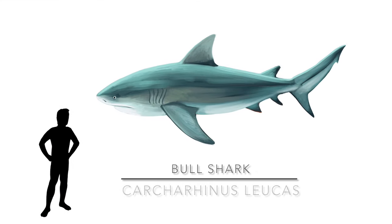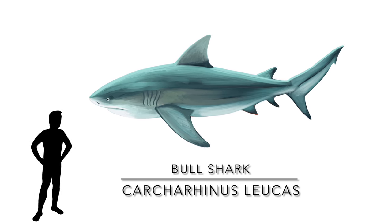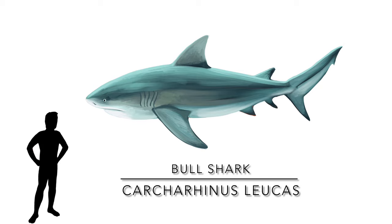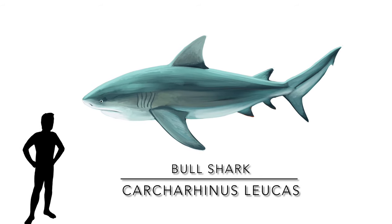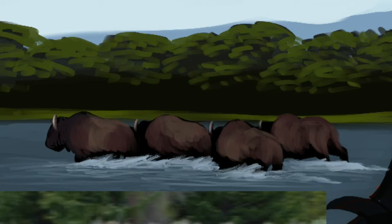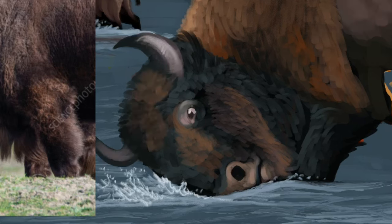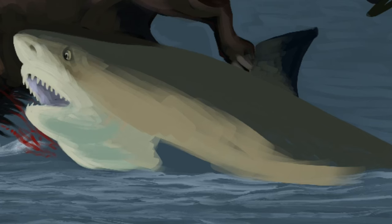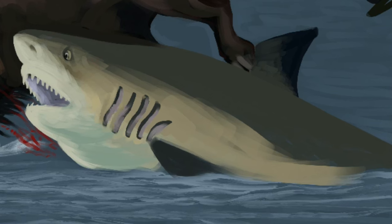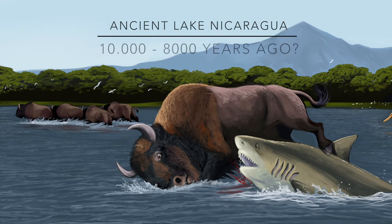And you know what else is in Nicaragua? Freshwater sharks. Once considered to be a separate species, they are now known to be bull sharks that swim into the Nicaragua lake system via the San Juan River, all the way from the sea. These sharks are highly aggressive, and there is a known case of a horse being attacked by a bull shark while crossing a river in Australia. So we can imagine bison and even Cuvieronius may have had their unpleasant shark encounters at Lake Nicaragua, which was already a thing in the late Pleistocene.